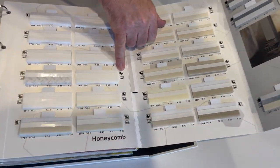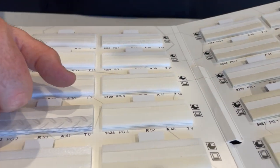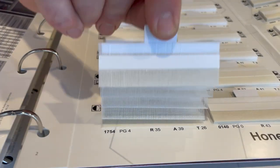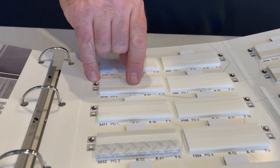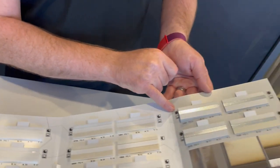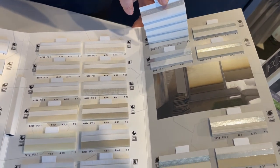You also have the translucency indicator shown here. On a sheer fabric you have just a half black circle, which lets in the most amount of light, through to something that is maybe three-quarters black which would be a traditional translucent fabric, all the way through to the block outs which have the full black circle, meaning no natural light coming through.